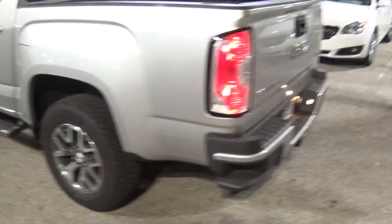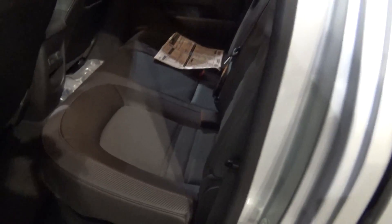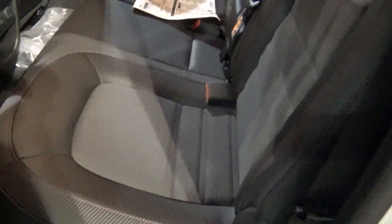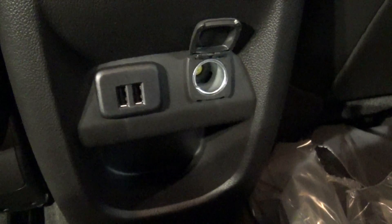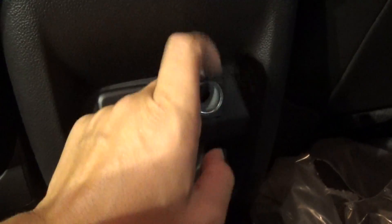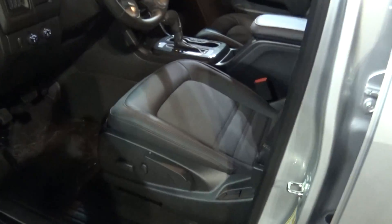You have your side steps. The black leatherette — not a full leather seat, just partial. Your dual charging station. This is an all-terrain.